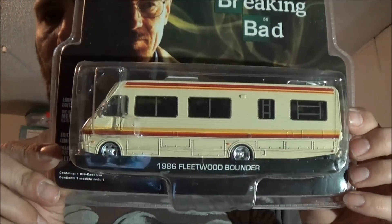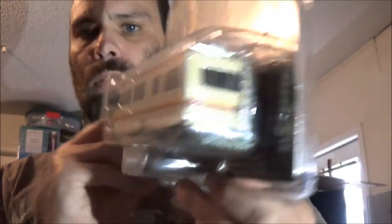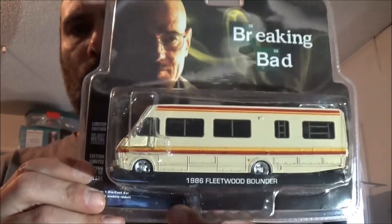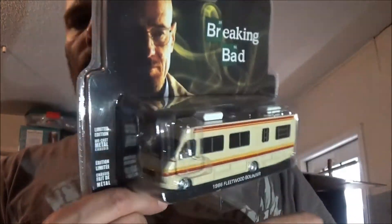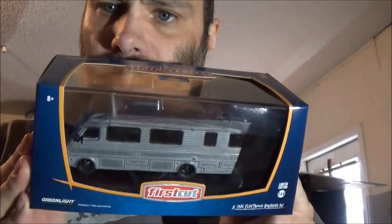Never saw these in the stores, so I had to pick this up off eBay. Fleetwood Bounder, Breaking Bad. Pretty sweet casting. I want to pick up the new 2016 Bounder — they got a Black Bandit version and a regular colored version. I want to pick up the colored version, I think it looks cool. When I do my deliveries, I pass by a house that's got the 2016 Fleetwood Bounder right there in the driveway. The big one, not one of these. I also grabbed another Fleetwood Bounder — First Cut. This box does actually open, so let's open this up so you guys can get a better view of it.